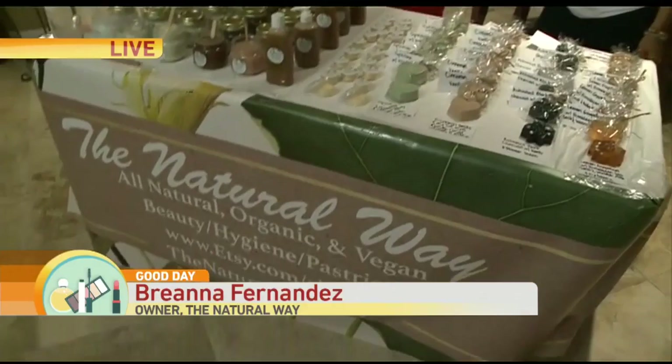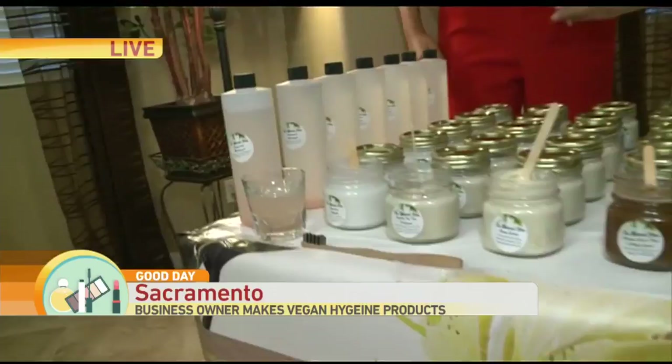Nice to meet you. Thank you very much. Tell us what we're looking at right here. Let's start on this side. So right here we have mouthwash, which has peppermint oil and Himalayan sea salt. So it gives you that fresh feeling.